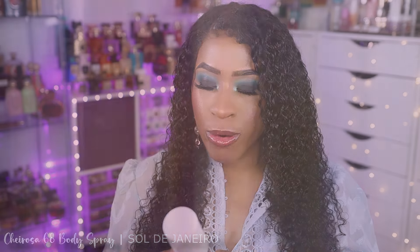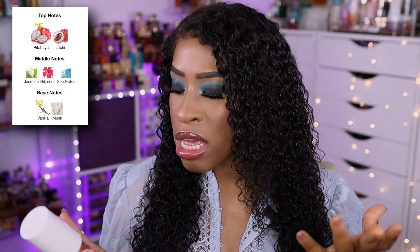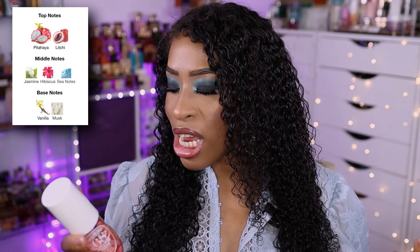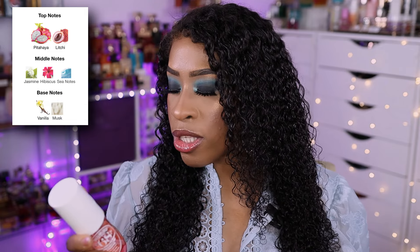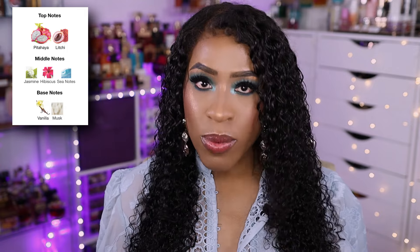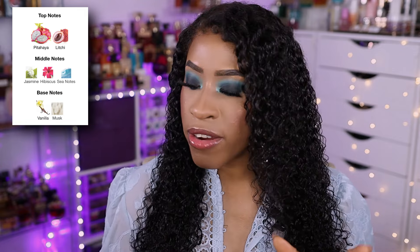The next one is the Cheirosa 68 — this is the one with jasmine and pink dragon fruit. This is more of a floral fruity fragrance; it kind of smells like Baccarat Rouge 540. It has top notes of pink dragon fruit and lychee accents, mid notes of Brazilian jasmine, ocean air, and hibiscus, and base notes of sheer vanilla and sun musk. If you like that Baccarat Rouge 540 DNA, you're going to be absolutely obsessed with this one.